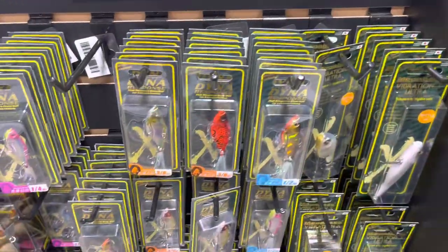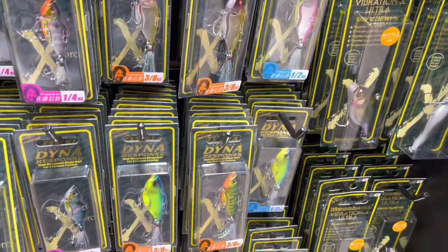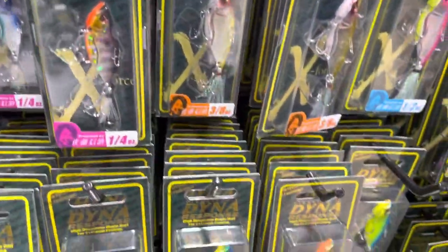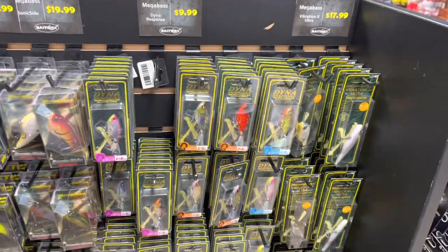First of all, let's look at one of my favorite deep water lures — this is the Megabass Diner Response. This is a blade bait. Blade baits have been around forever, but you've never seen one with this kind of attention to detail as far as the colors go. I like to fish this both pumping it off the bottom, fishing it vertically, and making long casts in deep water.